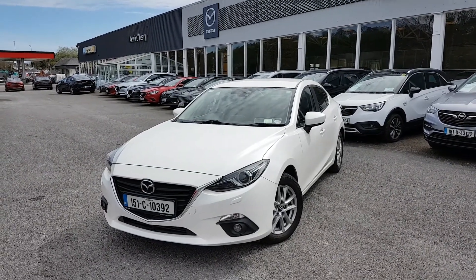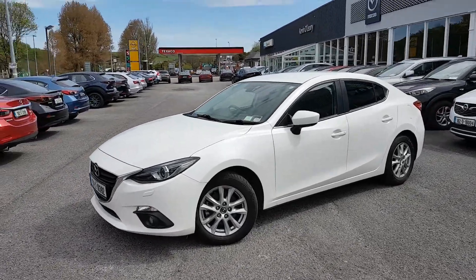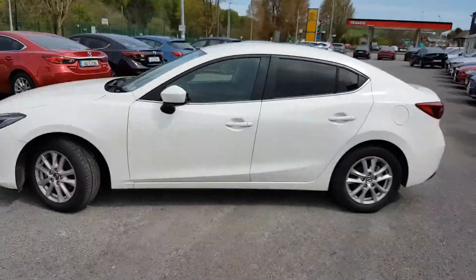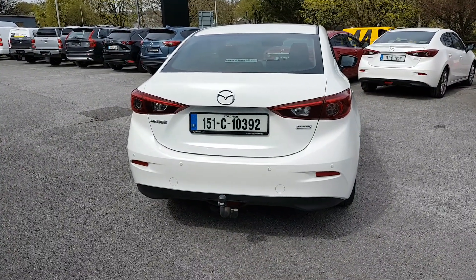Here we have our 151 Mazda 3 Executive SE model, lovely arctic white, it's a 2.2 diesel. As you can see you have your fog lights there in the front, you also have your alloy wheels, your chrome trim along the window, your tinted windows in the back, and your reversing parking sensors.